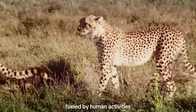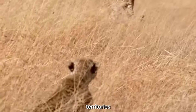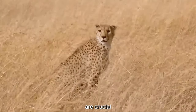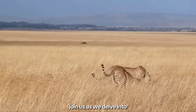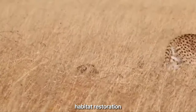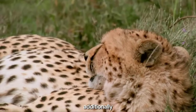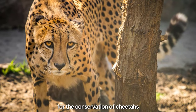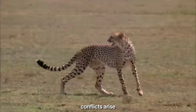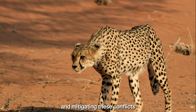Habitat loss, fueled by human activities, poses a significant threat to cheetah populations. The expansion of agricultural lands and urbanization encroaches upon their territories, fragmenting the landscapes they depend on. Conservation initiatives aimed at preserving and restoring these habitats are crucial in ensuring the long-term survival of cheetahs. Join us as we delve into the multifaceted challenges of conservation and explore how initiatives such as land-use planning, habitat restoration, and sustainable development can pave the way for a harmonious coexistence between cheetahs and human communities. Addressing human-wildlife conflict is also imperative, and community-based conservation efforts alongside educational programs play a vital role in fostering understanding and mitigating these conflicts.